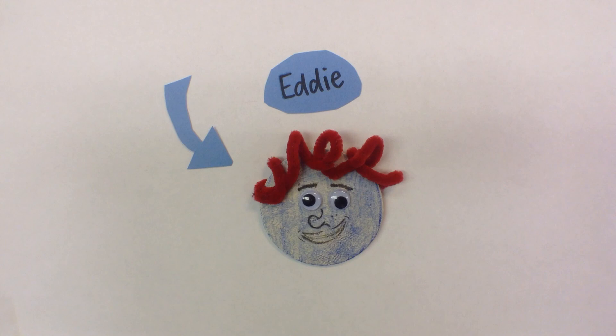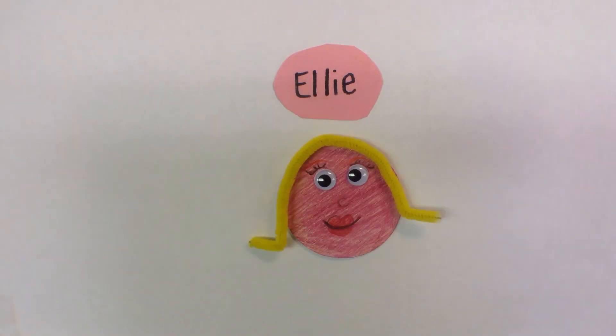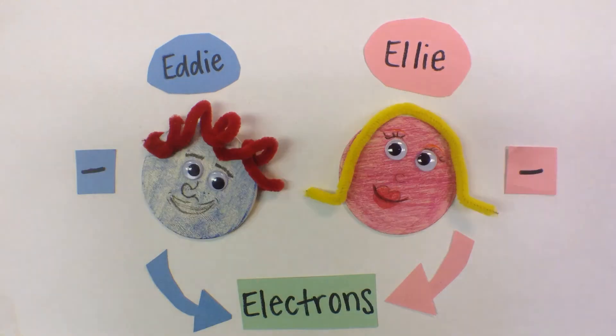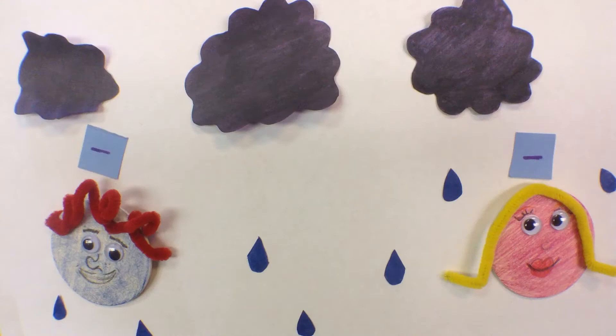This is Eddie. And this is Ellie. Eddie and Ellie are both electrons, which means that they have negative charges. When electrons come together, their negative charges cause them to repel from each other.